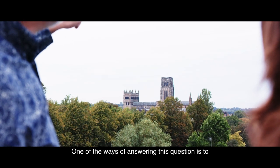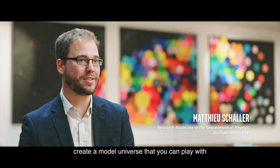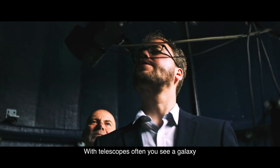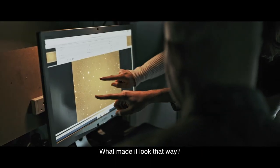One of the ways of answering this question is to create a model universe that you can play with. With telescopes, often you see a galaxy and you wonder: where did that come from? What made it look that way?